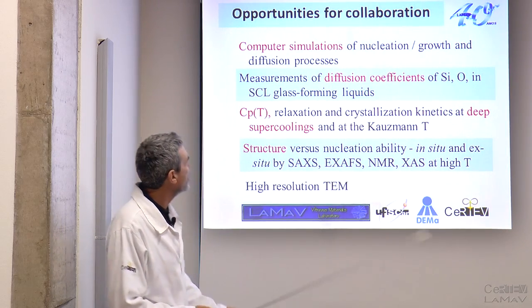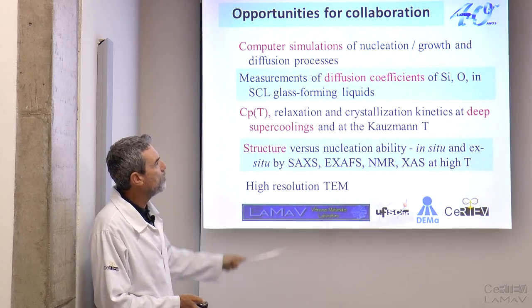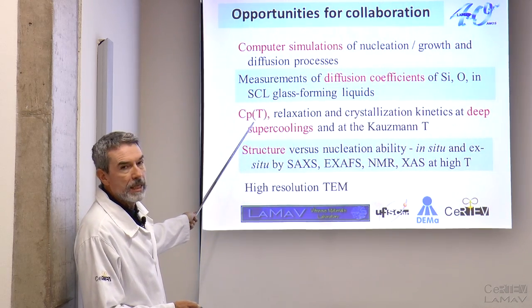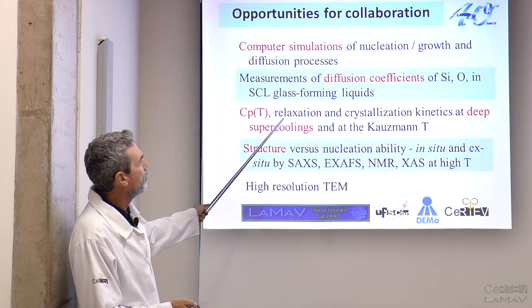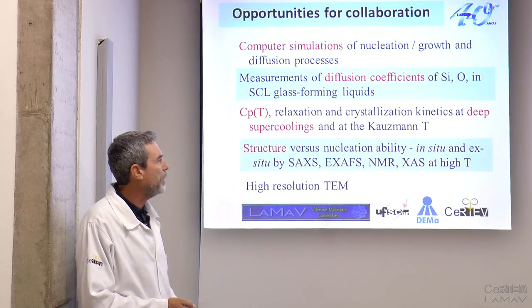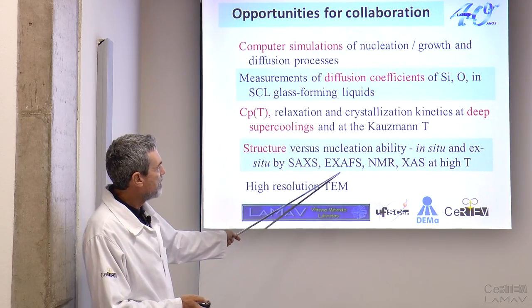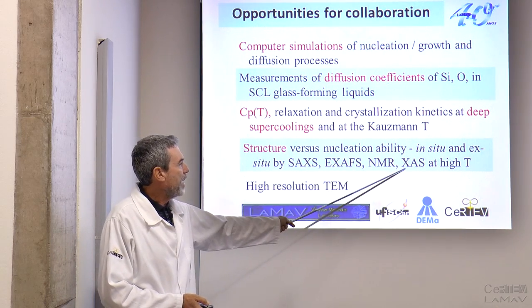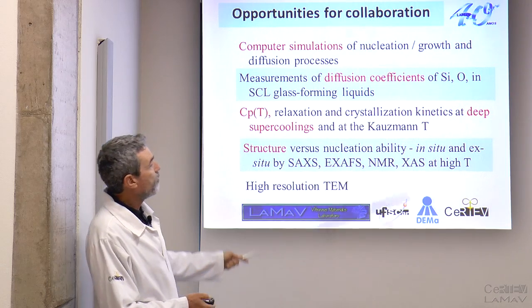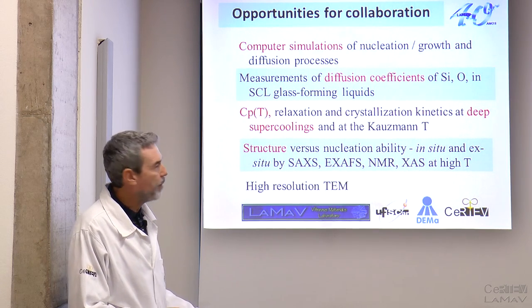Opportunities for collaboration include computer simulations of nucleation and growth processes, measurements of diffusion coefficients of the slowest species, Cp data which is badly needed for relaxation and crystallization kinetics at deep undercoolings, and structure versus nucleation ability by in-situ techniques such as SAXS, EXAFS, NMR, XAS at high temperatures, and high resolution TEM. If you are an expert in these techniques and these problems, we would very much like to collaborate with you.